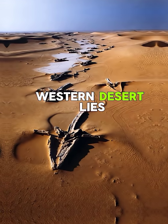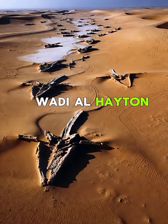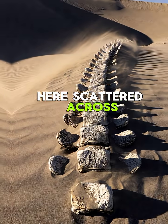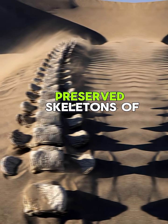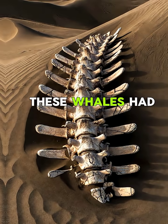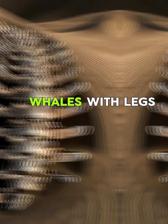Deep in Egypt's western desert lies a place called Wadi al-Hayten, and it holds one of the strangest secrets on earth. Here, scattered across the sand, are the perfectly preserved skeletons of whales — but not like the whales you know today. These whales had legs. Yes, whales with legs.